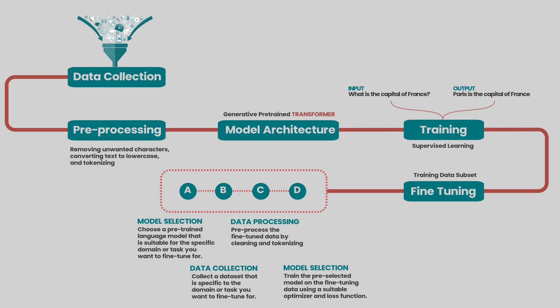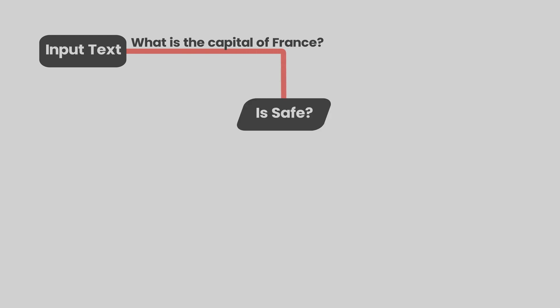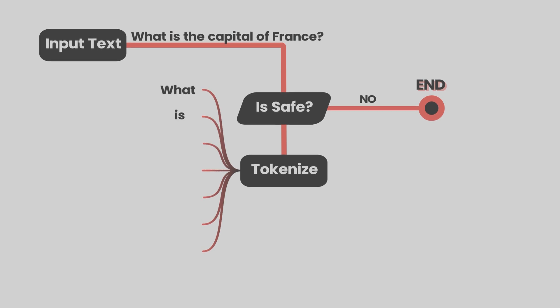Once the evaluation is complete, the model is ready to answer our prompt, i.e., generating a response. The prompt or user query is received as an input text — for example, 'What is the capital of France?' The input text is screened to check for any inappropriate or harmful content. If the content is found to be inappropriate, the process ends here and a rejection message is sent back to the user. Otherwise, the input text is tokenized — converted into a sequence of tokens where each token represents a word or a symbol.